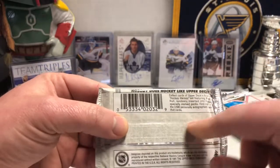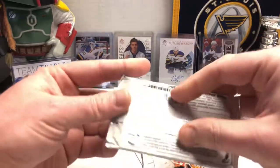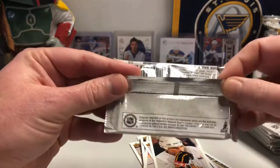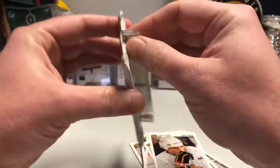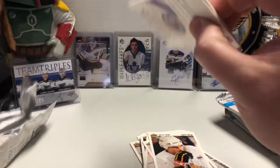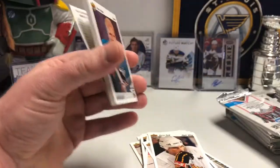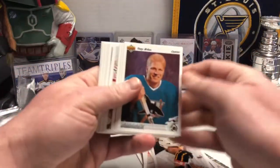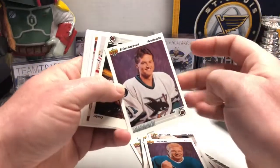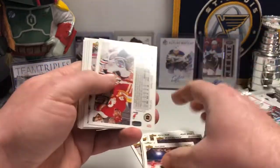The only thing it says is just the randomly inserted autograph, and then it's just a base set. They didn't even have a website back then, so it's pretty cool. These foil wrappers are super thick, and I keep hitting the camera, so I'm gonna have to adjust my arm. A lot of Sharks, obviously, because that was the first year they were around — they did the expansion draft and all that fun stuff.